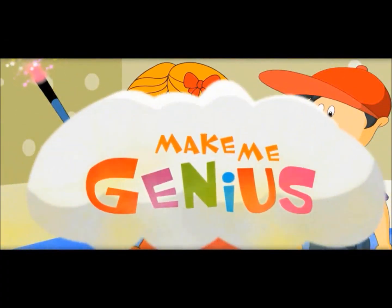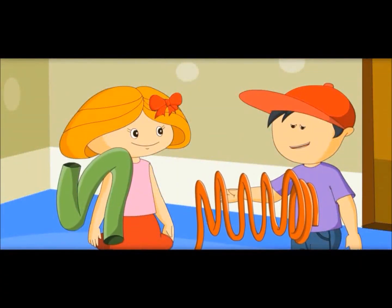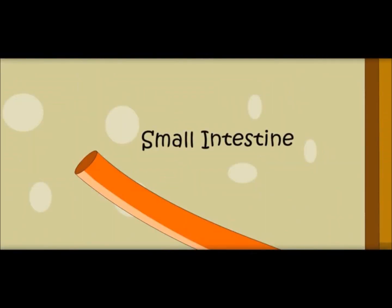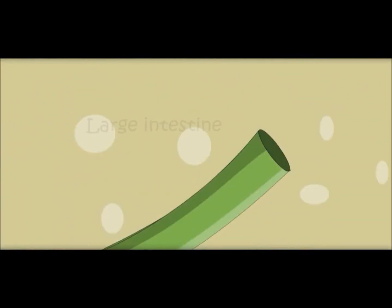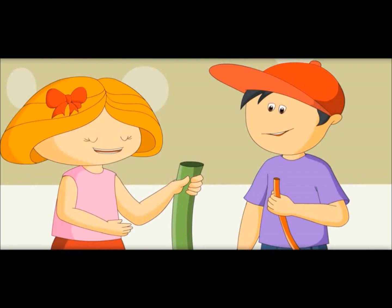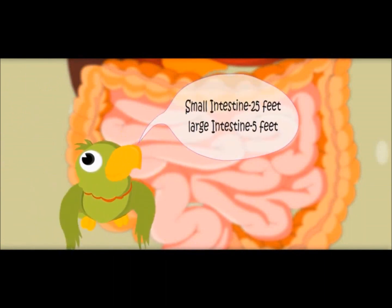Now let me show you the difference between the small and large intestine. This one is very, very long but narrow — it is called the small intestine, and it is 25 feet long. This one with the big mouth is called the large intestine — it is only 5 feet long, small in length but bigger in width. That is why it is called the large intestine.